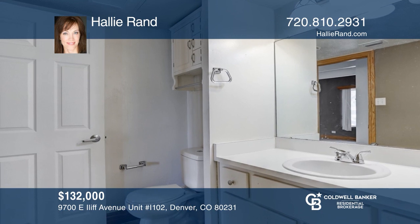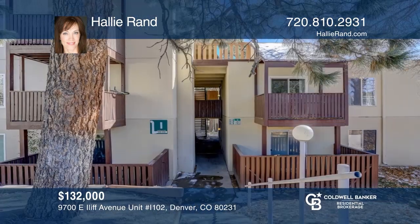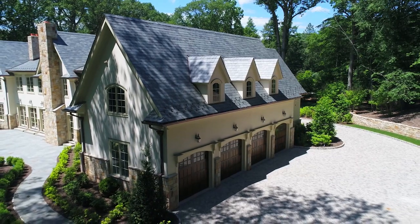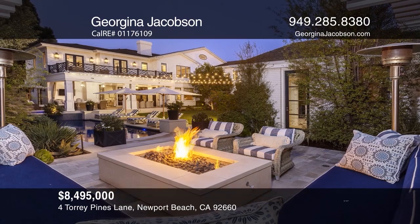This lovely condo unit offers a newer HVAC, air conditioning unit, and digital thermostat. Enjoy the wood-burning fireplace in the spacious family room. All kitchen appliances are included, even the recently replaced microwave and dishwasher. There is also storage on the deck for easy access, as well as a large walk-in closet. Sherry Engstrom has the keys to your new home. Call today.